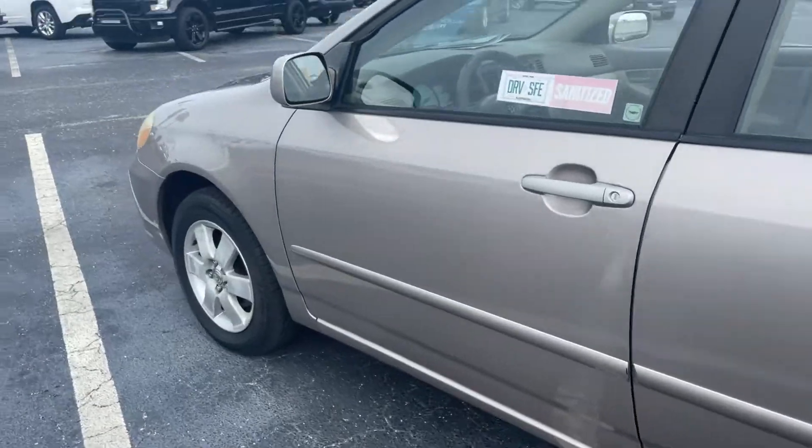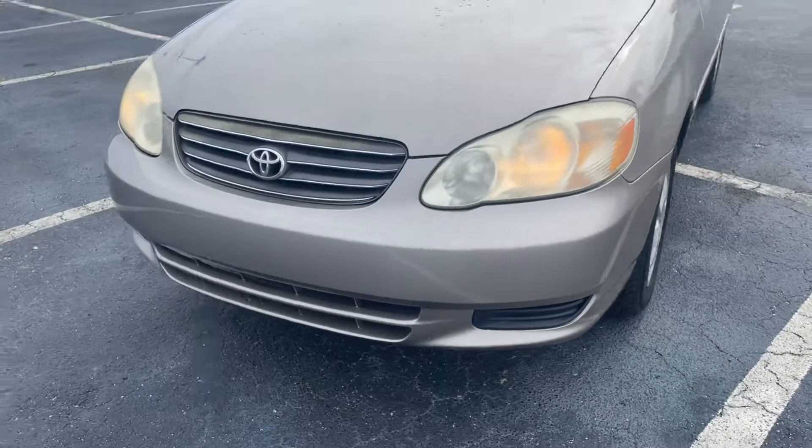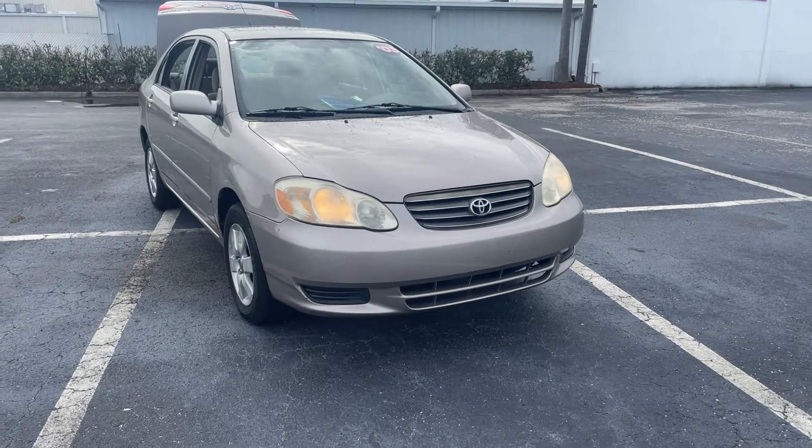This vehicle is powered by a 1.8 liter 4 cylinder engine. And like all pre-owned vehicles at AutoNation Chevrolet, it has a 5 day, 250 mile money back guarantee.